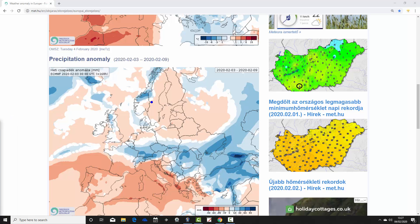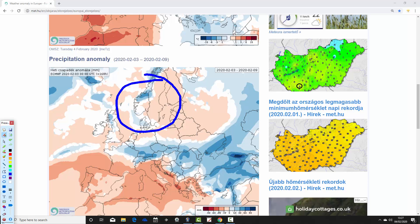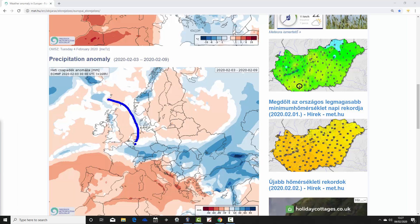Going further northwards to Scandinavia, Norway and Denmark are a little bit wetter than average, while Sweden is a bit drier than average. So you can see how it's varying from area to area. For the UK and Ireland, western parts of Scotland are looking rather wet, while southeastern parts of England are looking rather dry.